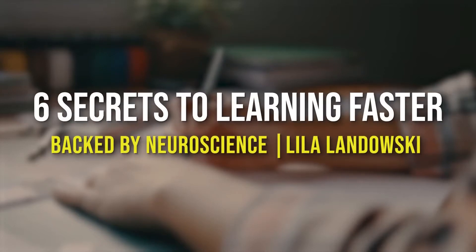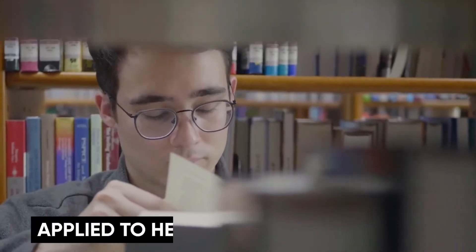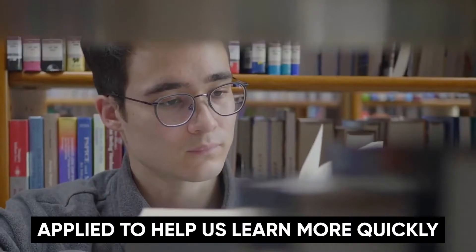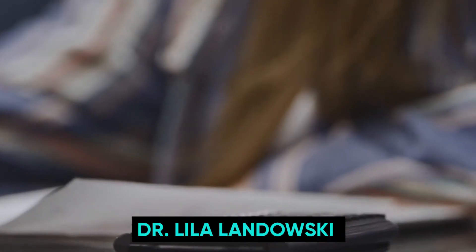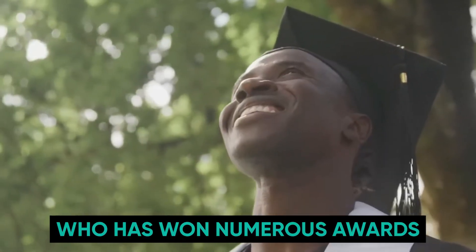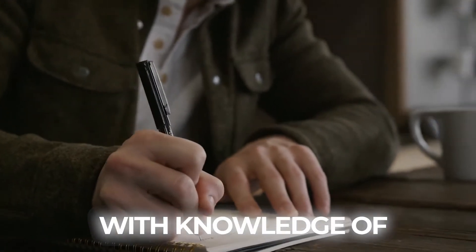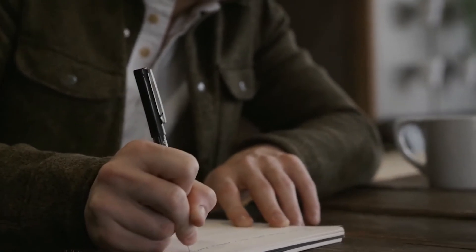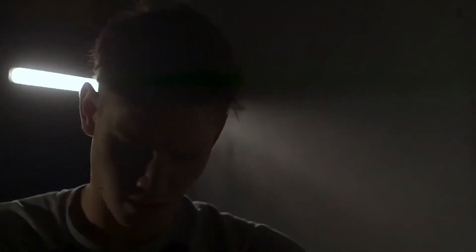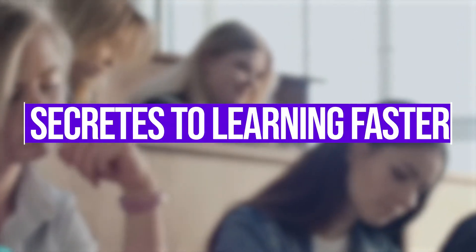At a TEDx talk, Dr. Lila Lindofsky described the techniques that might be applied to help us learn more quickly. Dr. Lila Lindofsky is a neuroscientist and lecturer who has won numerous awards. She skillfully equips individuals with knowledge of how the brain functions so they may make better decisions in their daily lives. This video is to take a deep dive into her idea about the secrets to learning faster.